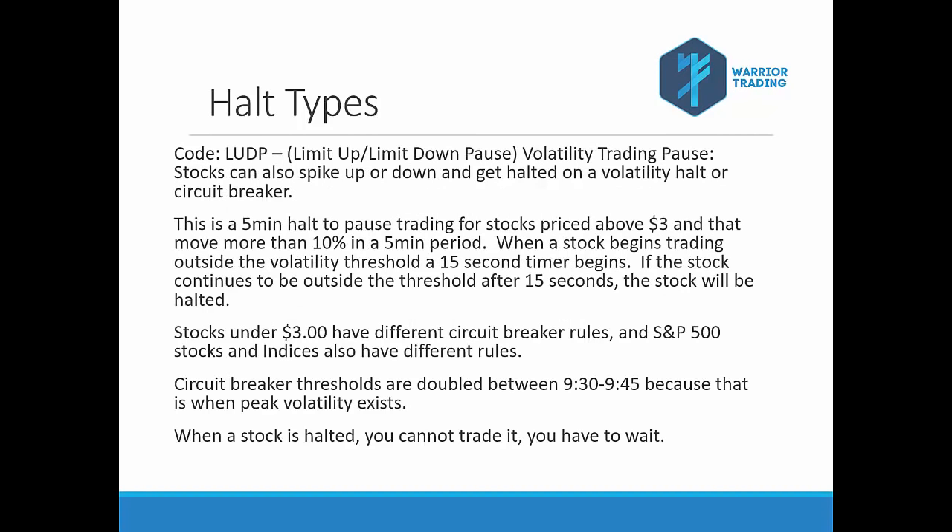The next type of halt is the LUDP halt — this is the Limit Up Limit Down pause, a volatility trading pause designed to prevent stocks from having a flash crash. If a stock suddenly drops 80%, we need some type of mechanism to prevent that. Flash crashes in the past were suspected to be caused by fat finger orders — for example, you type in 2,000 shares but accidentally send 200,000 shares. The market can't handle that volume of selling, you get a huge drop, other traders start panicking, and you get a flash crash.